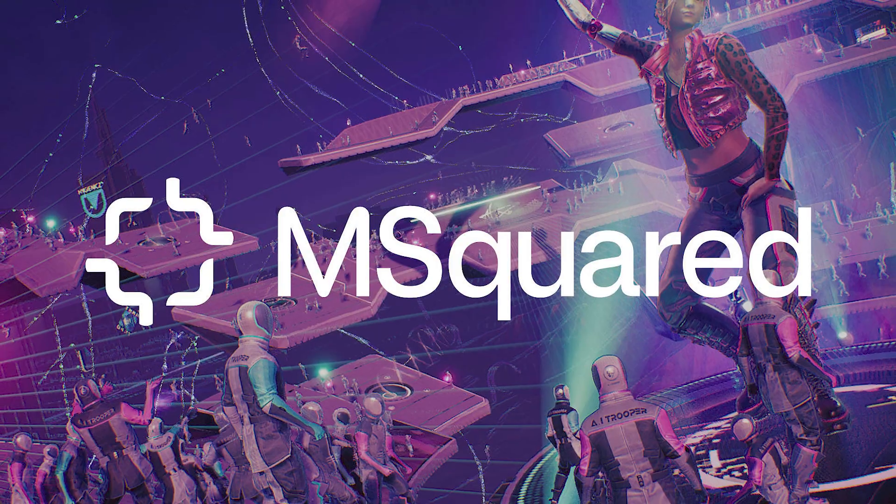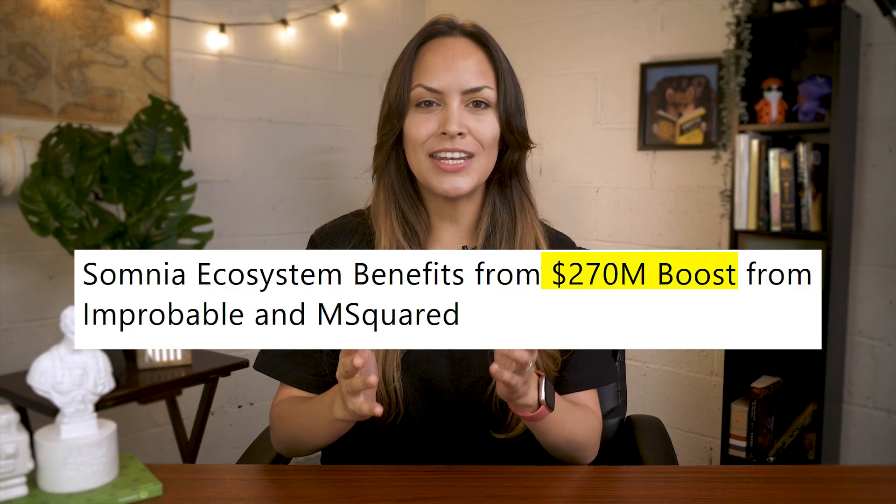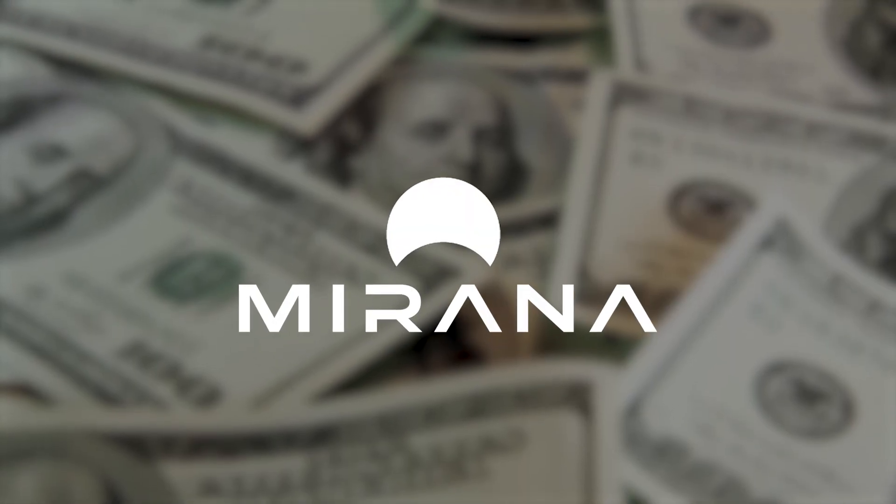Through Improbable and mSquared, Somnia has access to $270 million in ecosystem funding, backed by investors like A16Z, SoftBank, Marana, and others.